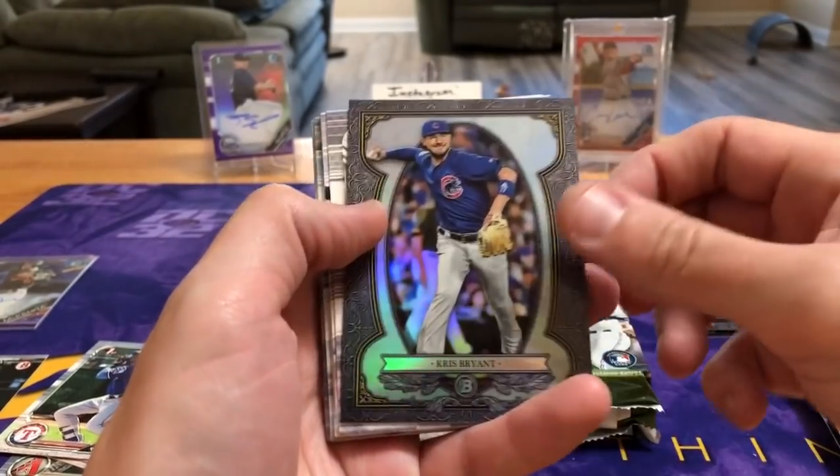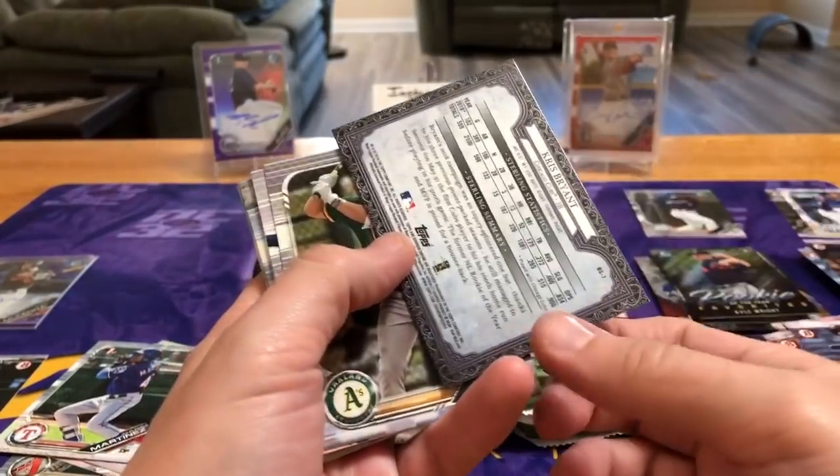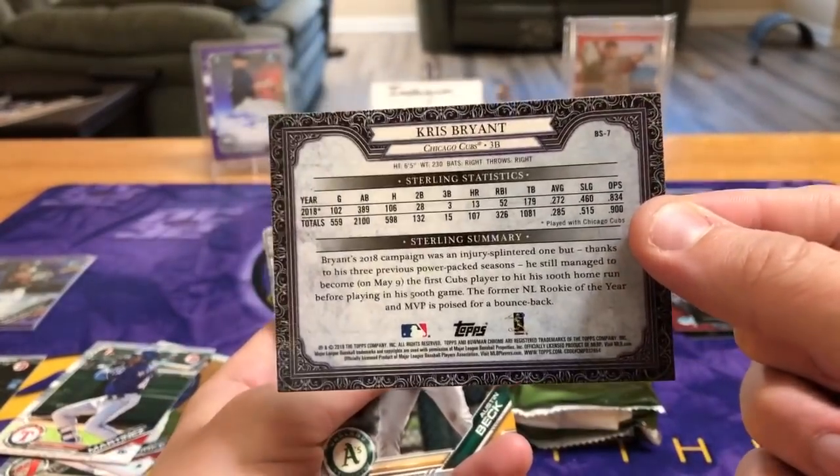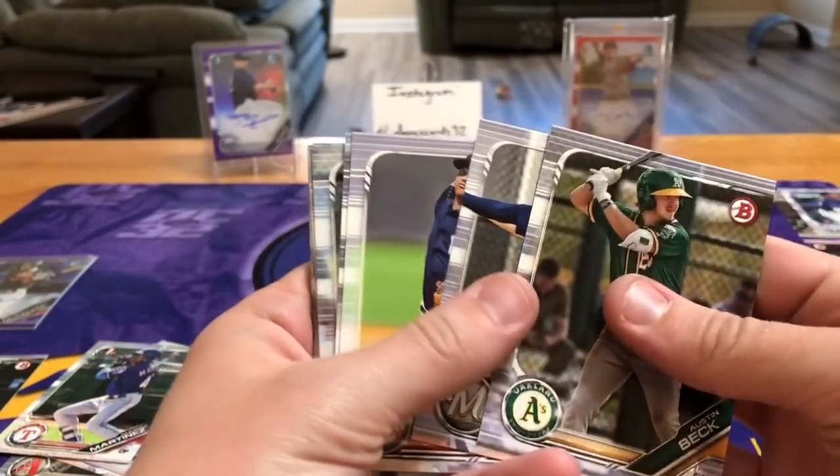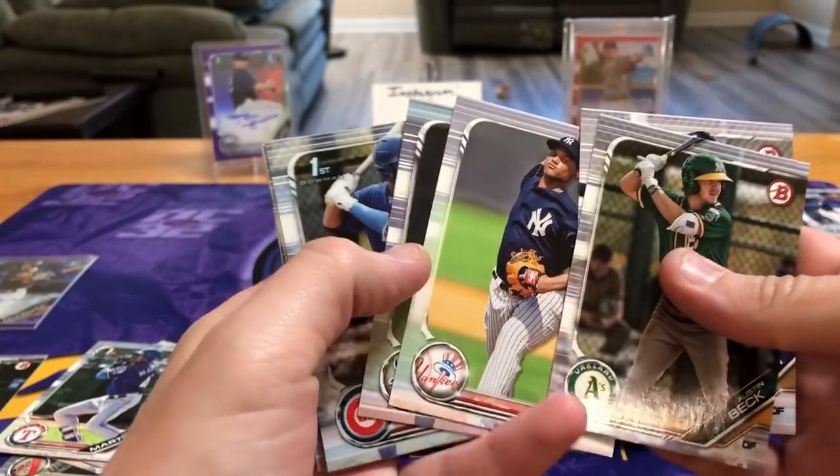Here's one of the Sterlings — Chris Bryant. There's the back in case you haven't seen it. I know those aren't numbered.